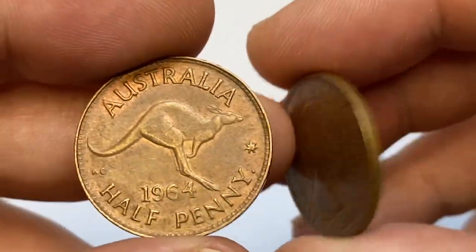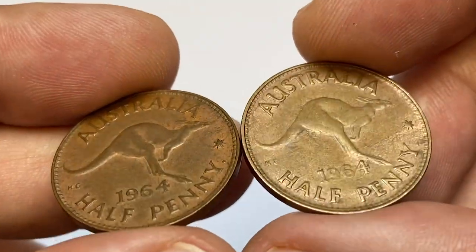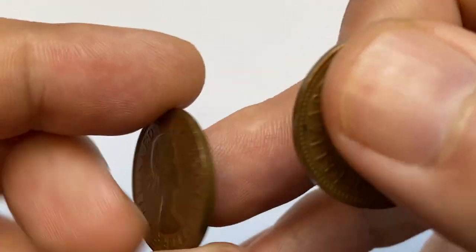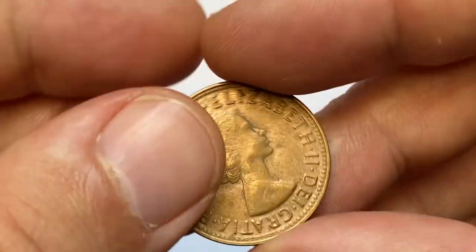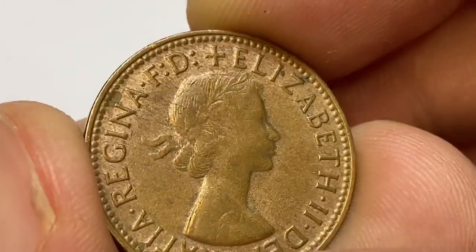The obverse features the first portrait of Queen Elizabeth II, while the reverse side depicts a kangaroo leaping right. The Australian half penny was the smallest circulating denomination of the Australian pound.